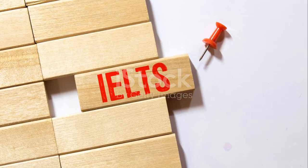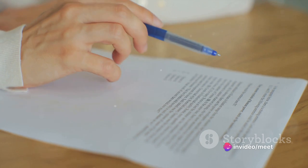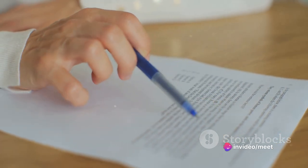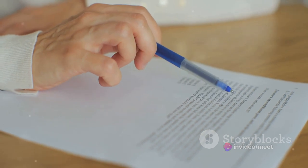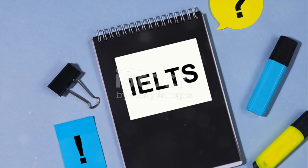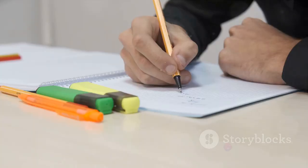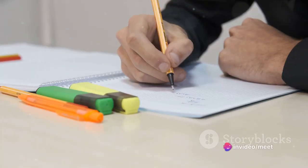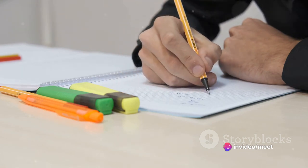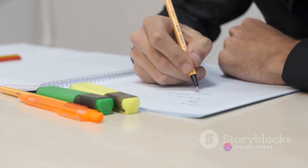The IELTS exam consists of four sections: listening, reading, writing, and speaking. Each section is designed to assess specific language skills, and achieving a Band 9 requires proficiency across all areas. Take the time to thoroughly understand the format of each section of the exam. Practice with past exam papers and familiarize yourself with the types of questions you'll encounter.